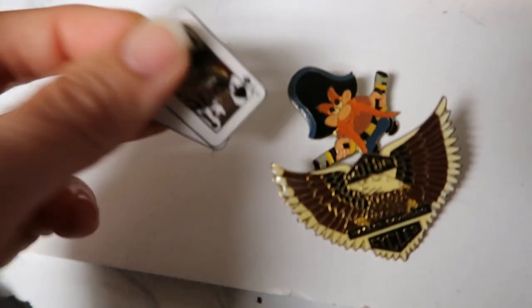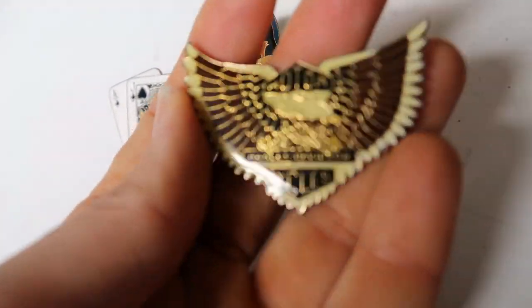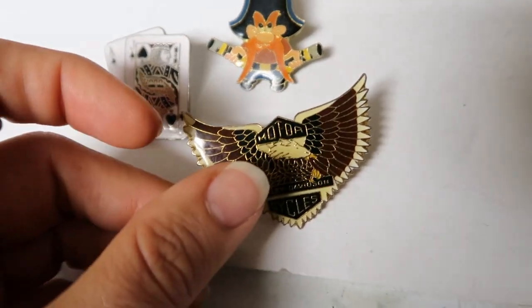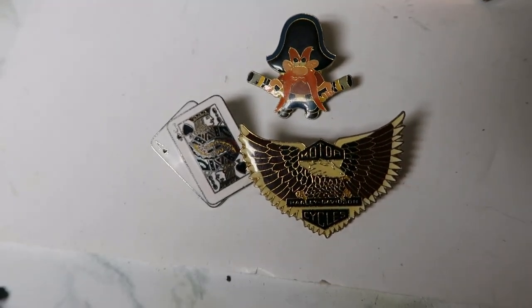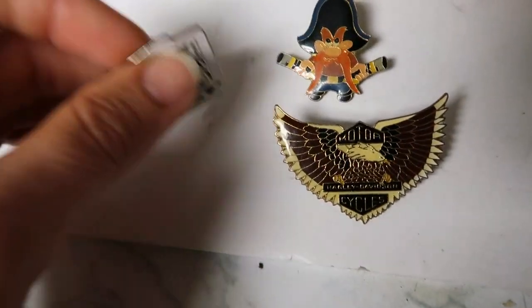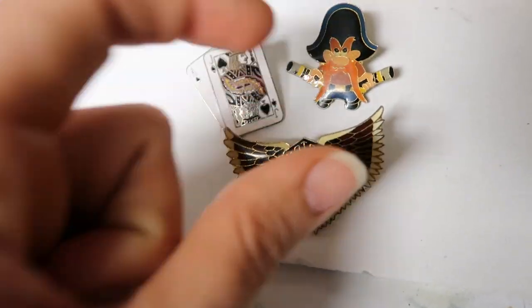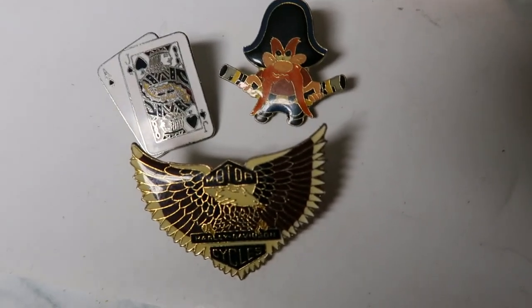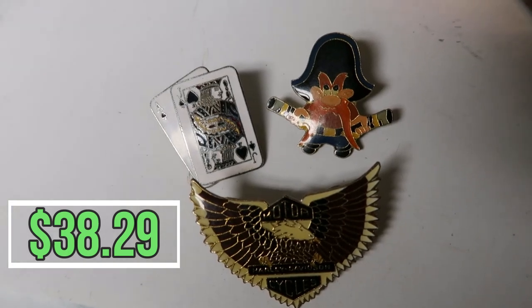I listed these pins: $11.99 for this enamel pin, $11.99 for Yosemite Sam, and the Harley one at $14.40. They sold immediately, one after another, and I thought I had undervalued them — until I realized it was my friend Christopher, aka I Buy Chip, who bought them. He knew I was doing the challenge and wanted to encourage me. He paid $38.29 plus shipping, all in at $58.67 for the pins.